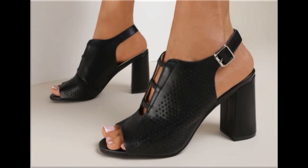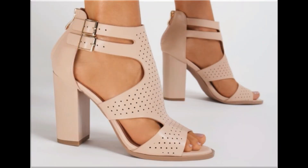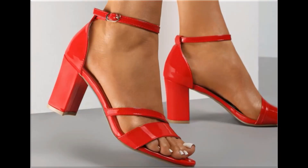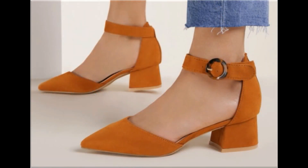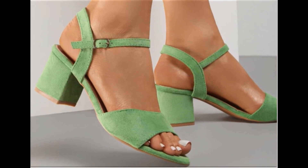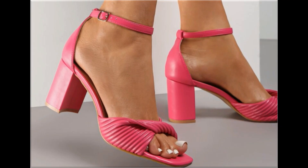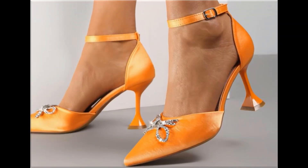Assalamu alaikum everyone, welcome back to my channel. Today in this video I am sharing very decent, beautiful, different, very stylish and popular footwear designs which are launched at this time. These are so beautiful and stylish that you will love to see each and every pair. The special feature of this collection is that very attractive and eye-catching colors are used to design these beautiful footwear of different heels, which is a very practical collection fit for all of you.